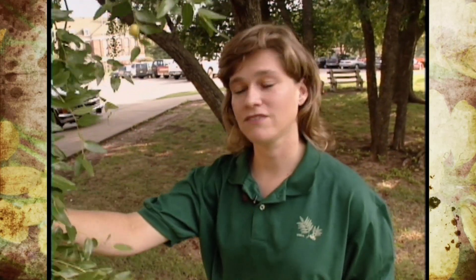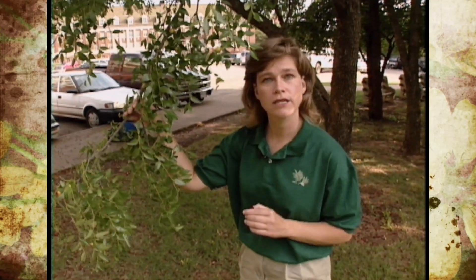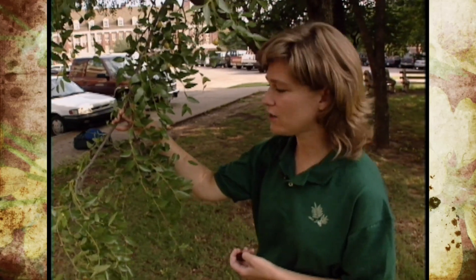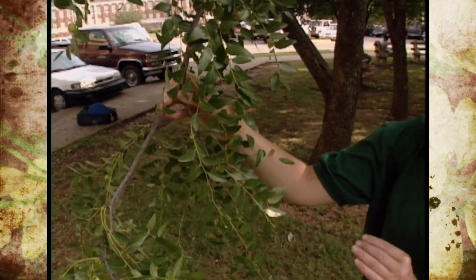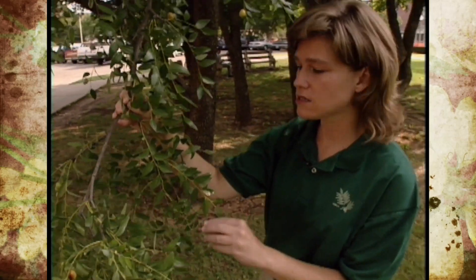We actually have several of these trees growing on campus in Stillwater and I wanted to show you what they look like, because they're a really good tree for Oklahoma. They're hardy to zone 6 and they like hot, dry conditions and they're tolerant of our winds and our weather here. The only thing that they don't like is to be planted in a place with constantly wet soil.